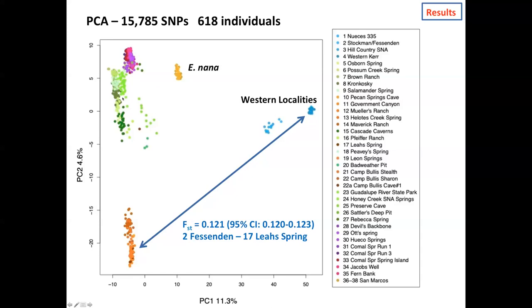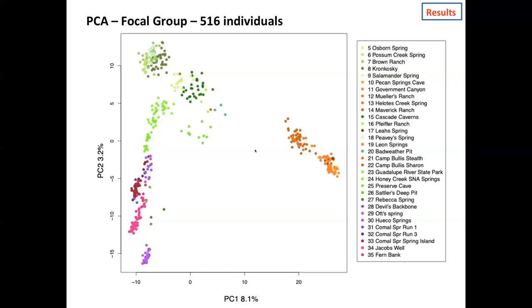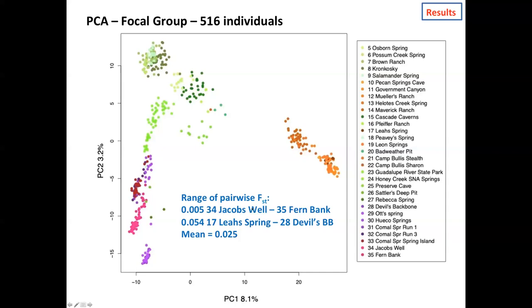Here's another principal components analysis, but now just the roughly 500 individuals from the neotenes group. The first principal component separates individuals in the southwestern portion of our sampling from everybody else. Again, the amount of genomic differentiation is relatively low. The range of pairwise FST statistics runs from 0.005 — really low, between Jacob's Well and Fernbank, which are very close geographically — to the largest FST of about 5%, involving Leah Springs compared to a site along the Devil's Backbone.